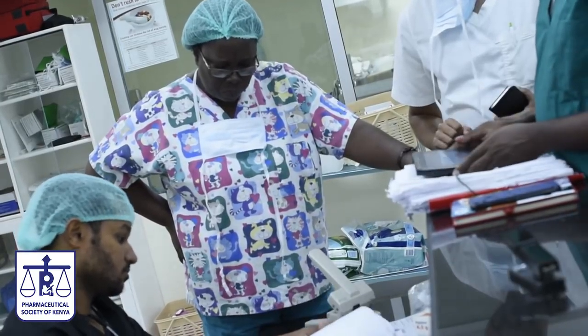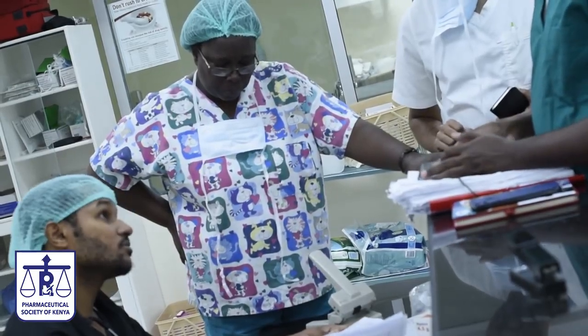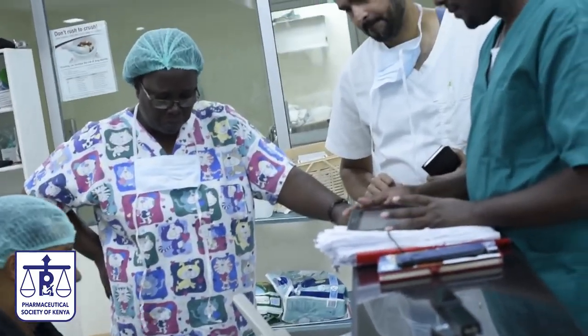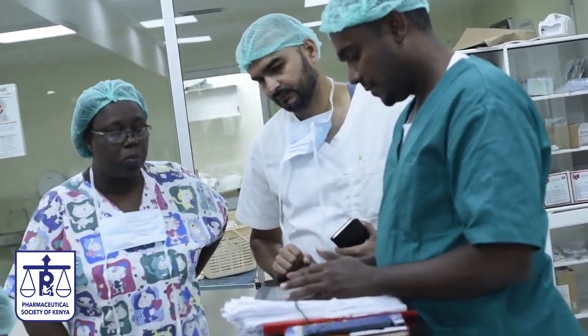The main aim here is to provide patient safety, and at the same time make sure that patients are responding to their medicines. Remember, medicines can treat and they can harm you if not taken properly.